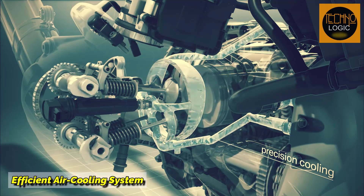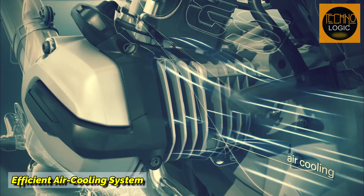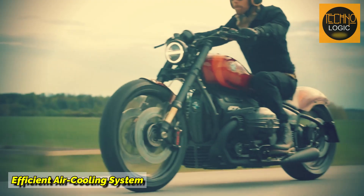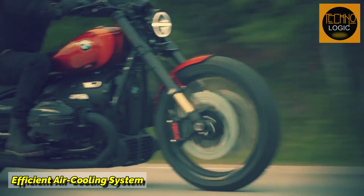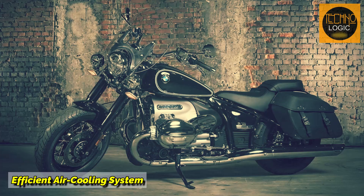Second, because the position of the cylinders extends to the sides, both cylinders each receive an even blast of air from the front, so the cooling of the BMW boxer engine can remain optimal even without being equipped with a sophisticated cooling system. For example, we can see this on the BMW R90 and BMW R18 engines. Both of these motorcycle engines only rely on a breezy air cooling system and an oil cooler.